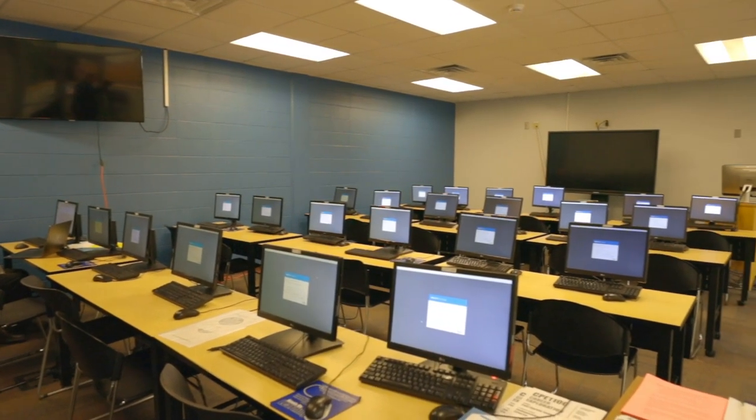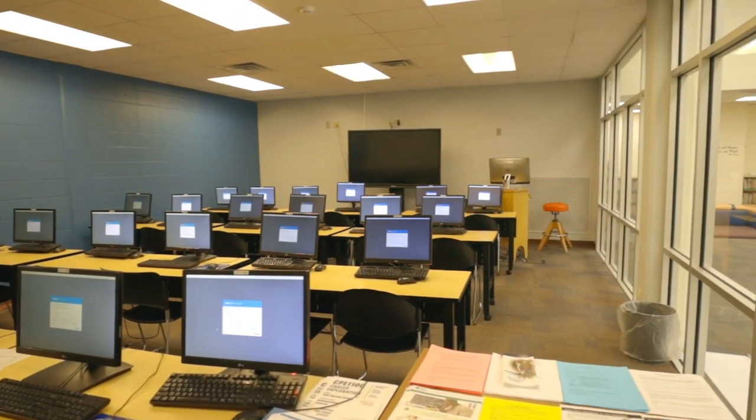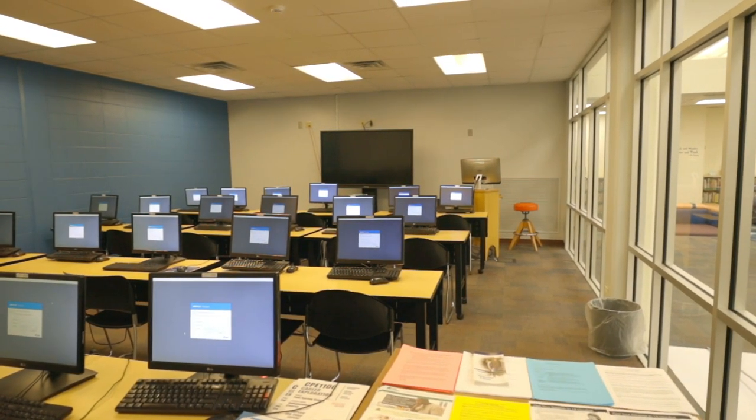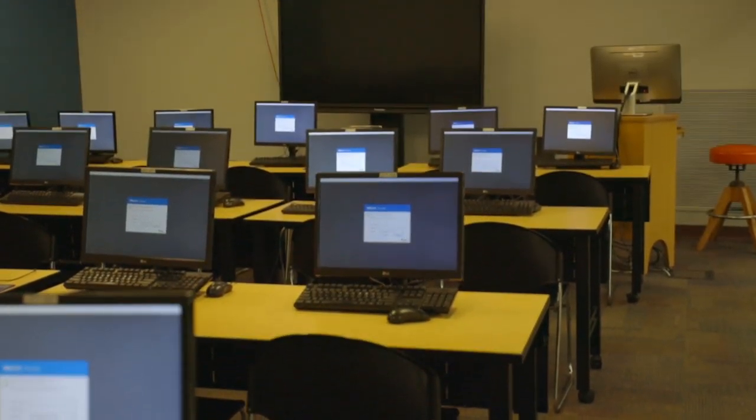Behind me, you'll see our library classroom. This is where your professor may request that our librarians walk you through research tips and tricks geared towards your specific class assignments.